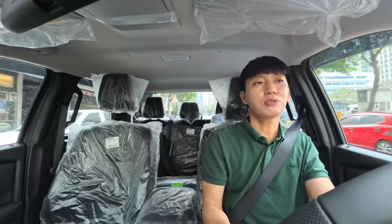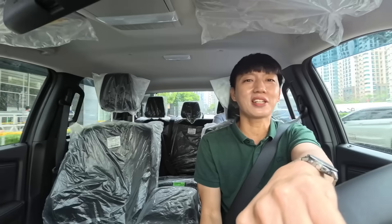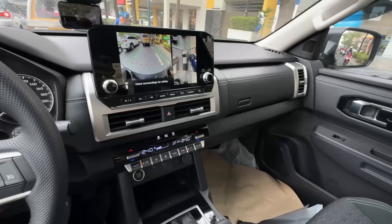The beauty of having a GLS model is it comes with a 360 camera. So if you don't need a 360 camera, you may opt to go for the GLX variant. But if I were you, I would get the one with the 360 camera.